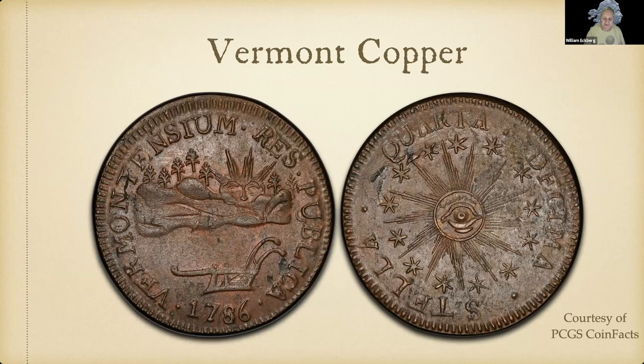Vermont coppers came in two types. The first shows the sun peeking over mountains, a bunch of trees, a plow underneath, and the legend 'Vermontensium Res Publica' — by the authority of the people of Vermont. On the back, 'Stella Quarta Decima' — the 14th star — because Vermont wanted to be the 14th state in the United States. The all-seeing eye appears again. These are quite rare, and like the Fugio coppers, they show inclusions because the copper wasn't of high quality.